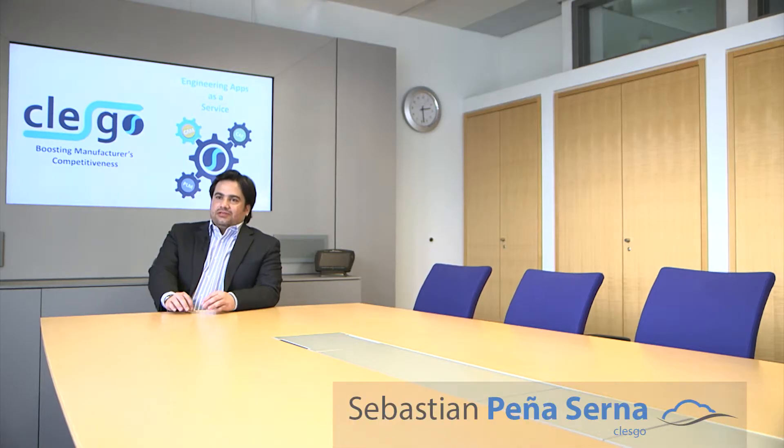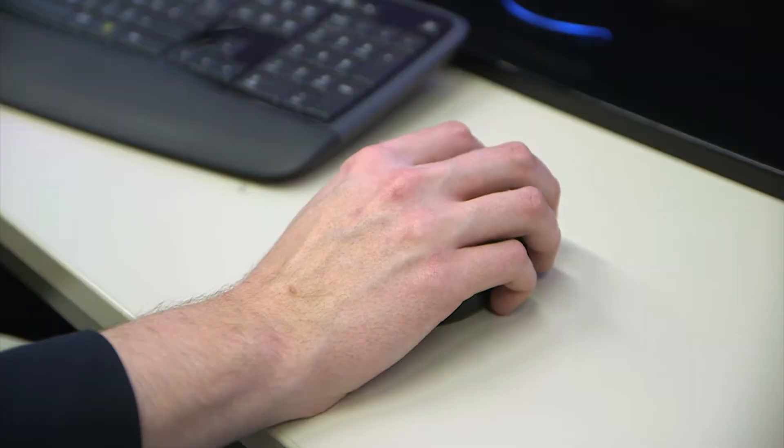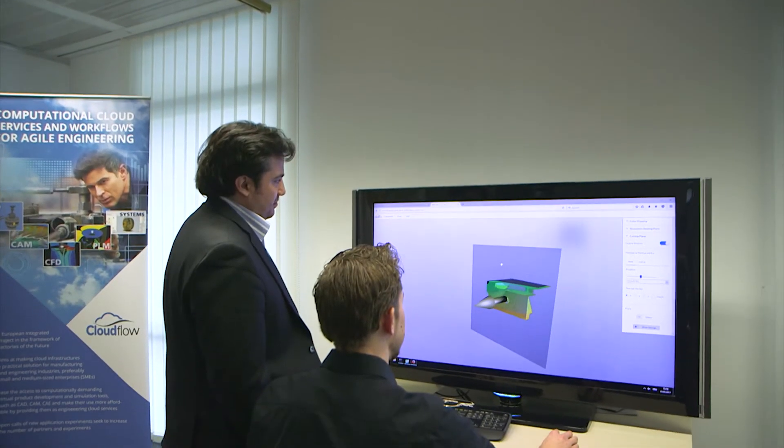Klesko is bringing Cloudflow into practical reality. On the one hand, Klesko is acting as a commercial integrator of the technology providers, and on the other hand, Klesko is empowering end users to customize and to benefit from the solution.